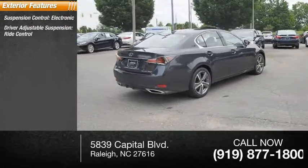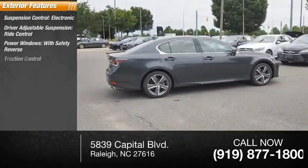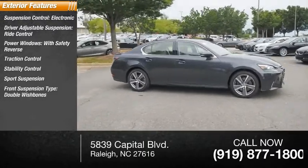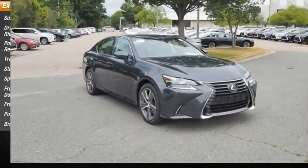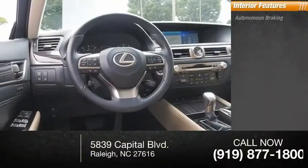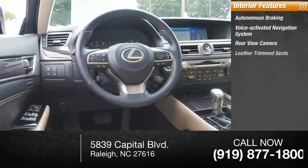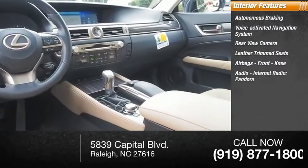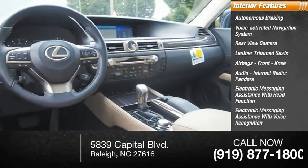Here are some of this vehicle's great options: suspension control, electronic driver-adjustable suspension, ride control, power windows with safety reverse, traction control, stability control, sports suspension, front suspension type double wishbones and strut, power brakes, braking assist, autonomous braking, voice-activated navigation system, and rear view camera.